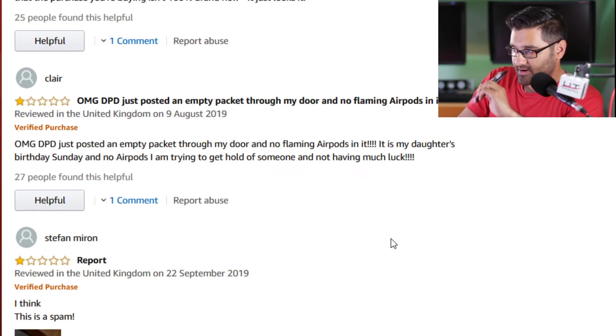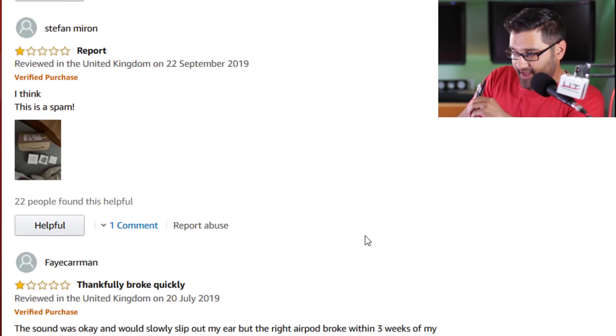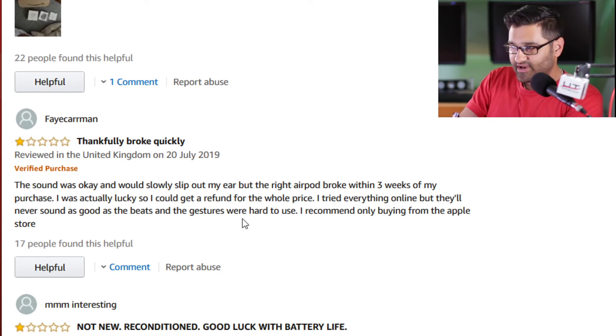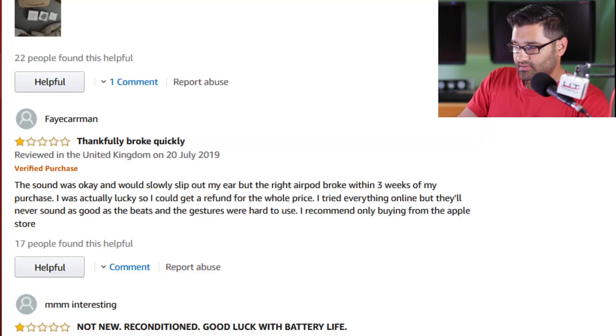Thankfully broke quickly. The sound was okay but would slowly slip out of my ear, and the right AirPod broke within three weeks. I can't believe you spend that much for something and it breaks that quickly.